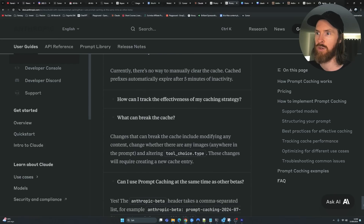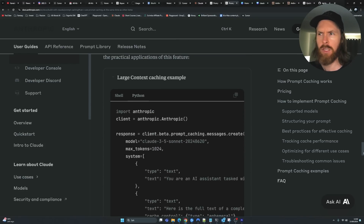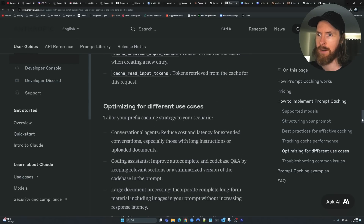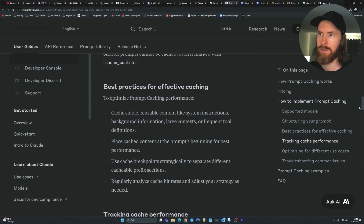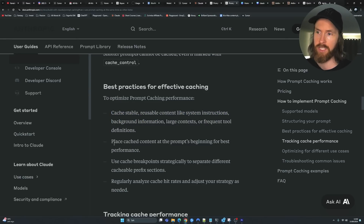The cache has a five-minute lifetime, refreshed each time the cached content is used. There was a Q&A in the docs asking if you can manually clear the cache — currently there's no way to do that; you have to wait for it to expire every five minutes. Best practices include: caching reusable content like system instructions, background information, large context, or frequent tool definitions; placing cached content at the beginning of the prompt for best performance; and using cache breakpoints strategically to separate different cacheable prefix sections.